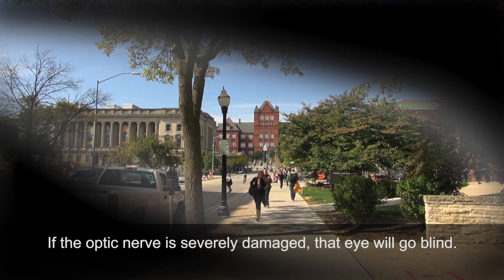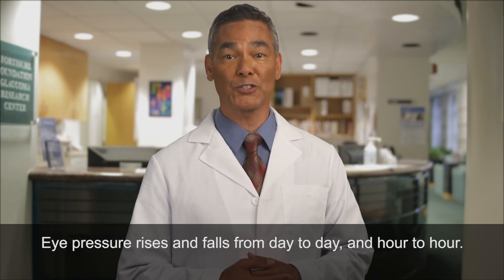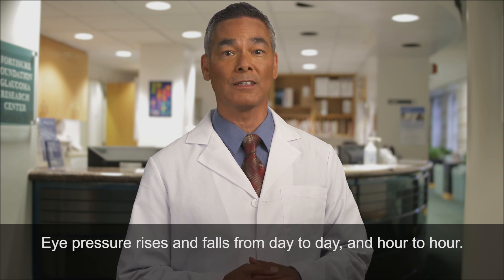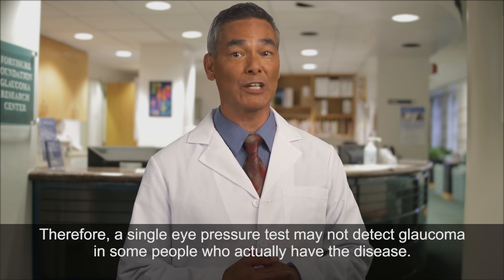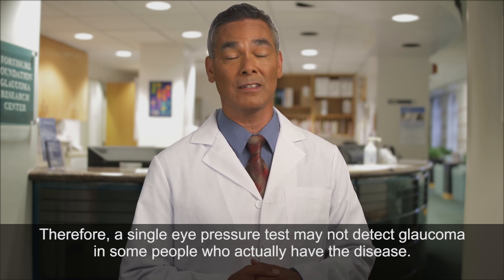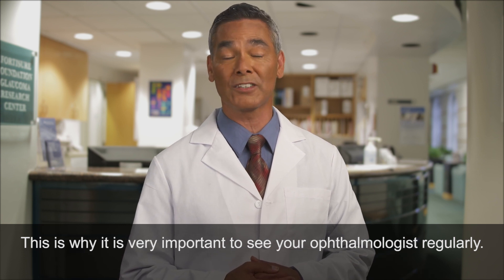If the optic nerve is severely damaged, that eye will go blind. Eye pressure rises and falls from day to day and hour to hour. Therefore, a single eye pressure test may not detect glaucoma in some people who actually have the disease. This is why it is very important to see your ophthalmologist regularly.